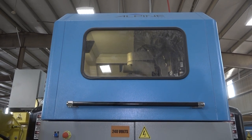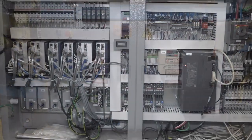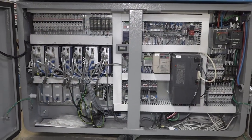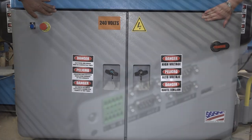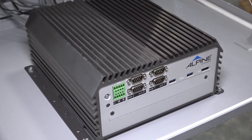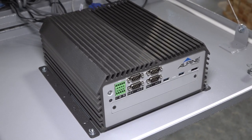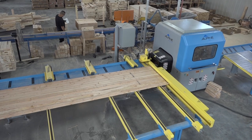Alpine's ALS 4.0 is powered by servo technology for unprecedented accuracy. All of the electronics are conveniently located in a cabinet at the front of the saw. The ALS 4.0 linear saw is powered by an Alpine-designed industrial computer, which is ideally suited for the unique environment of a component manufacturing plant.